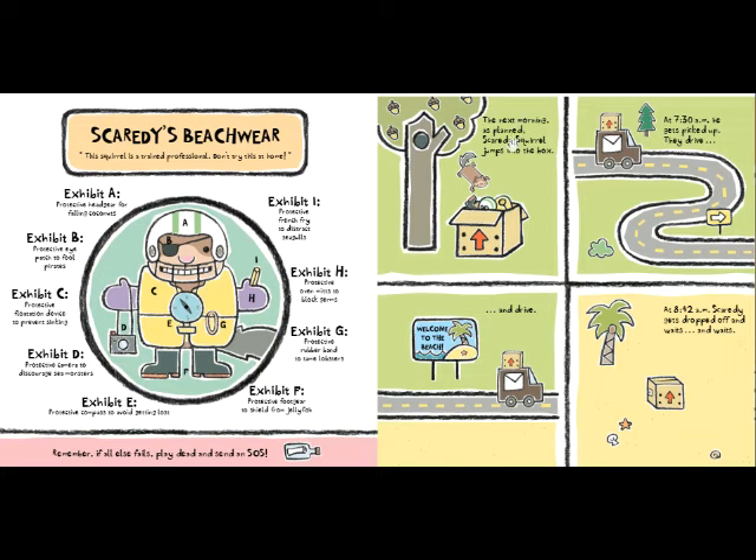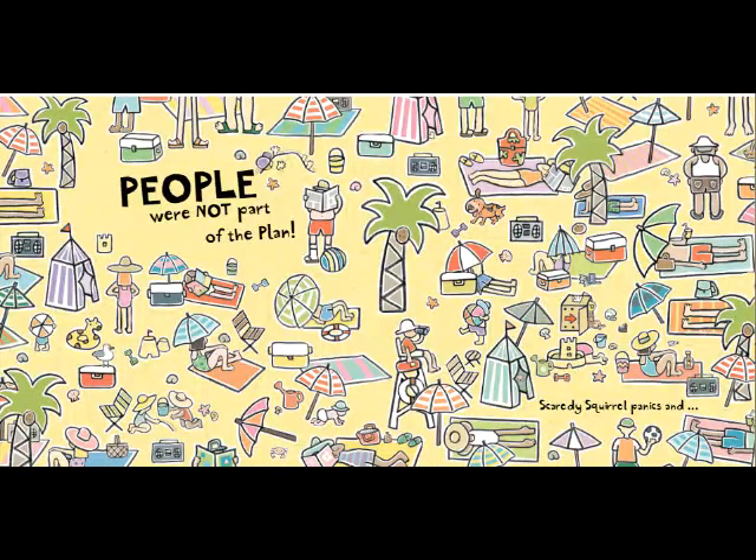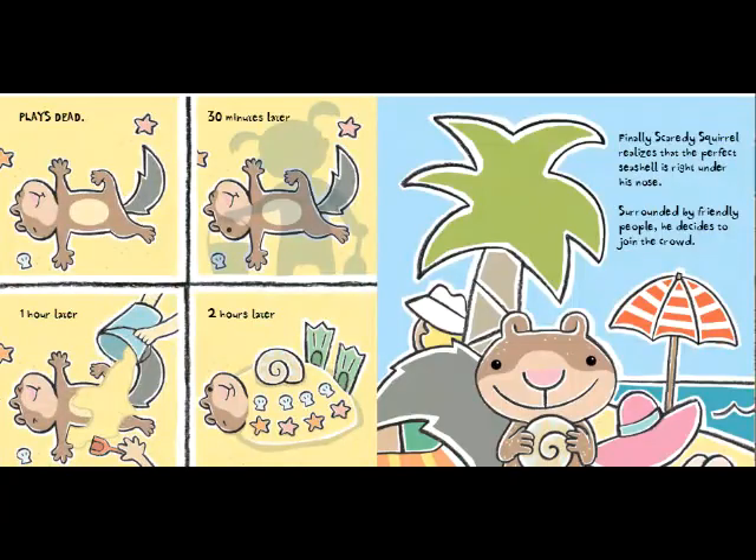The next morning, as planned, Scaredy Squirrel jumps into the box. At 7:30 a.m. he gets picked up. They drive and drive. At 8:42 a.m. Scaredy gets dropped off and waits and waits. 11:42 a.m. — a crowd appears. People were not part of the plan. Scaredy Squirrel panics and plays dead. 30 minutes later... 1 hour later... 2 hours later...